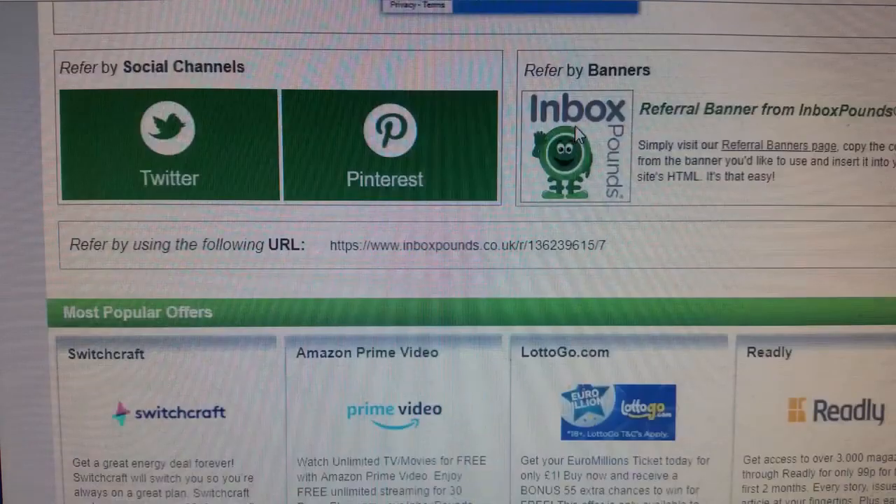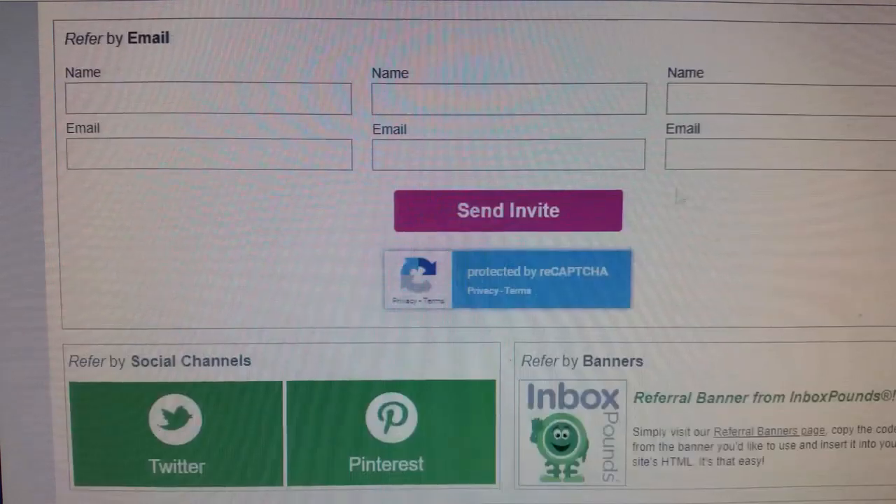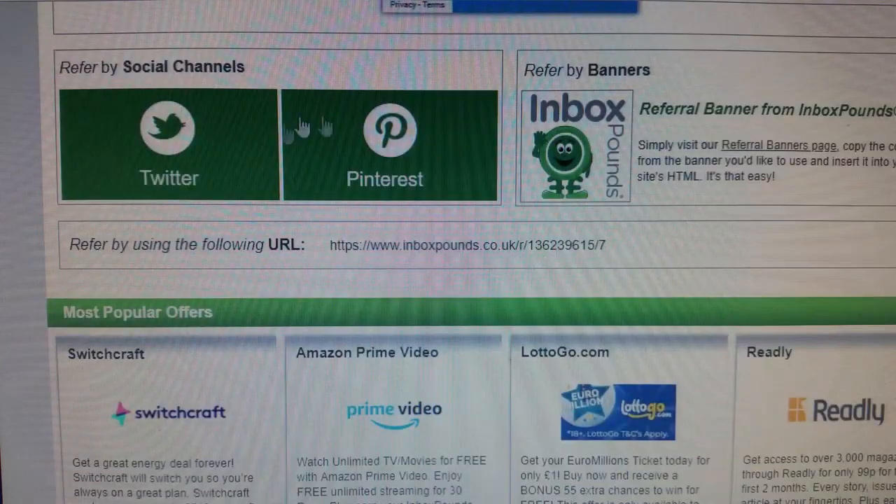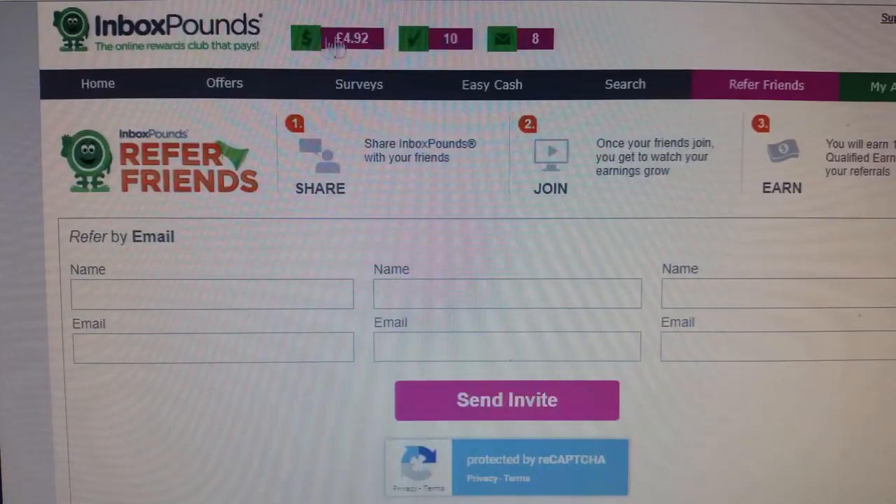If you refer a friend and they join, you also get a referral fee that comes into your account. You can promote this using Twitter and Pinterest — it gives you your affiliate link, as you can see here. If you have a website you can advertise it, or put it on a YouTube video or wherever and link up to this.